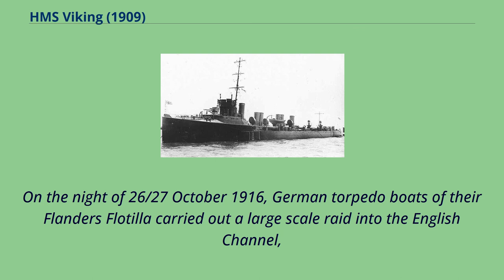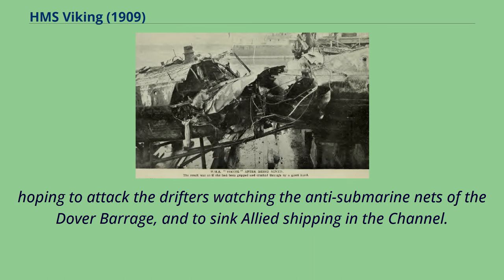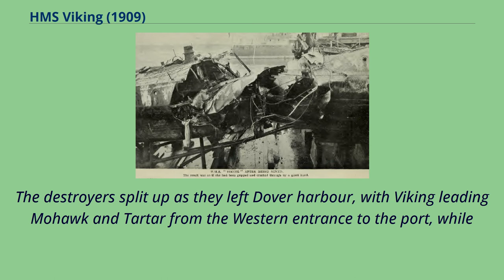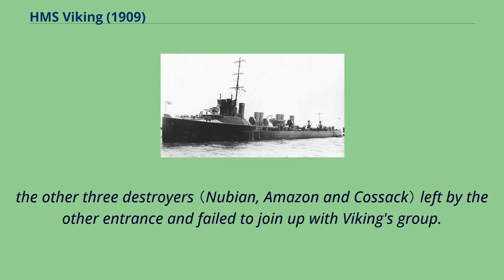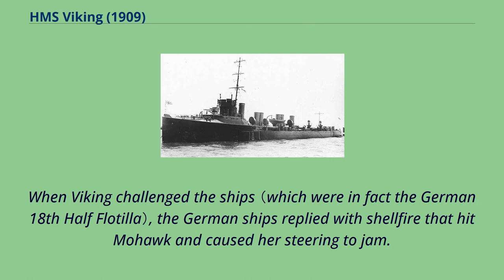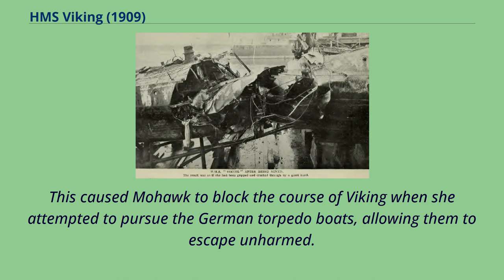On the night of October 26-27, 1916, German torpedo boats of their Flanders flotilla carried out a large-scale raid into the English Channel, hoping to attack the drifters watching the anti-submarine nets of the Dover Barrage and to sink Allied shipping. Viking was one of six tribal-class destroyers waiting at readiness in Dover Harbor, and when the Germans attacked the drifters and sank the supporting destroyer HMS Flirt, they were ordered to intervene. Viking led Mohawk and Tartar from the western entrance; when Viking challenged the unknown ships, the Germans replied with shellfire that hit Mohawk and jammed her steering, blocking Viking's pursuit and allowing the torpedo boats to escape.